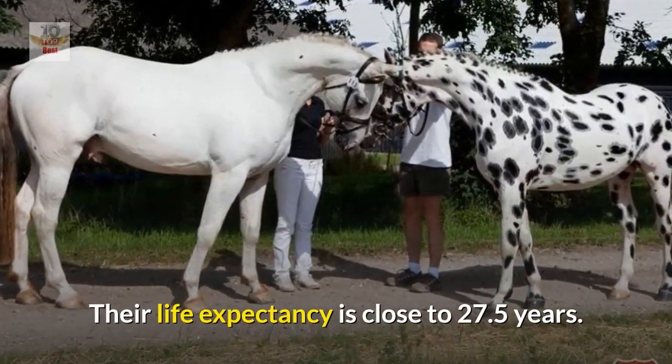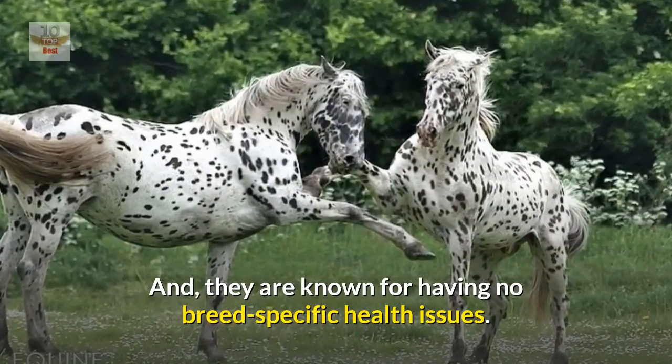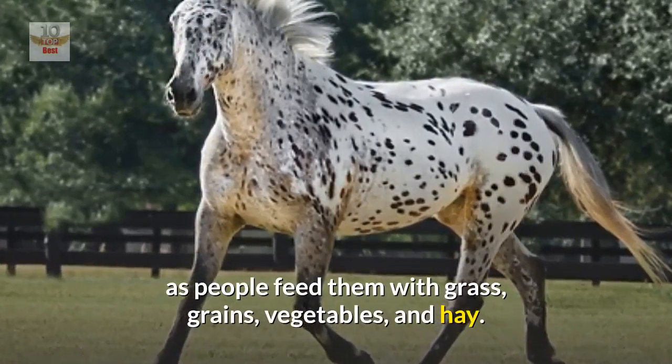Number ten: Knabstrupper horses are considered one of the healthier horse breeds. Their life expectancy is close to 27.5 years, and they are known for having no breed-specific health issues. Therefore, they are easy to maintain, as long as people feed them with grass, grains, vegetables, and hay.